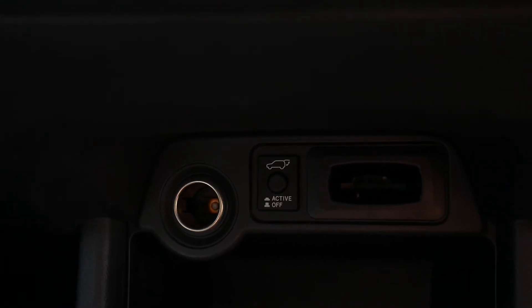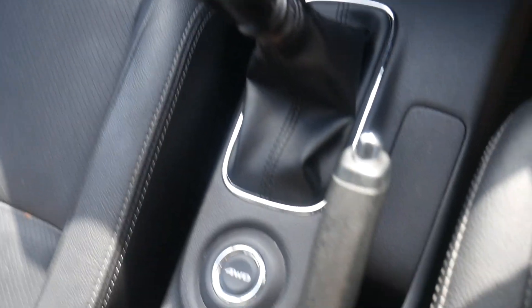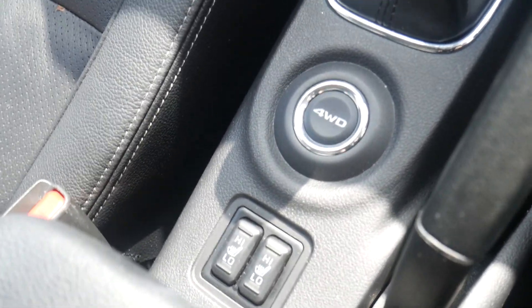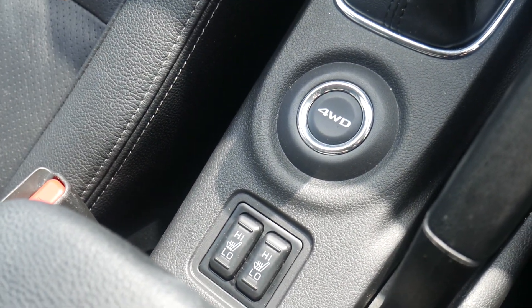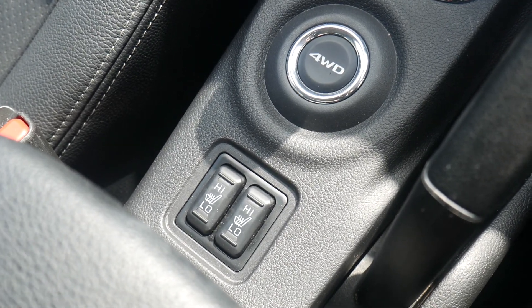There's a 12 volt socket in there for you and a control to operate your electric tailgate. It's a six speed manual gearbox with a manual handbrake, it's a four wheel drive system and you've also got your lovely heated leather seats.